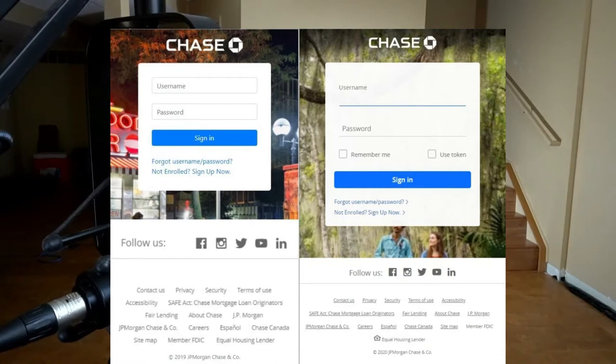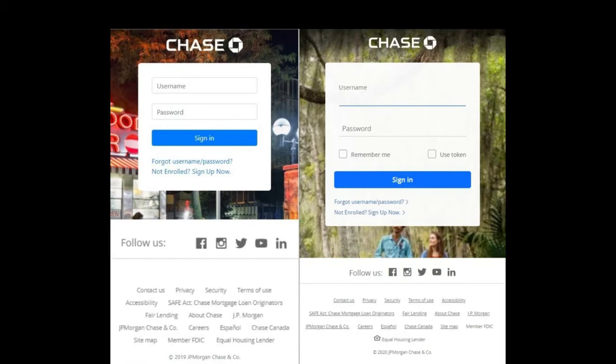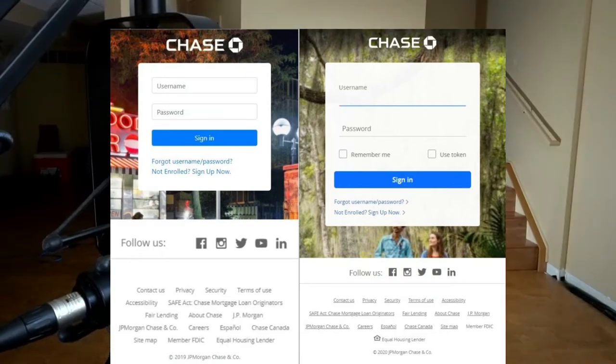Let me show you an example. Here we have two websites — can you tell which one is fake? They are pretty much the same, because it is possible to extract the CSS and HTML from any website these days, clone it, and tweak it at will. In this case, when you log in through the malicious website, you end up sending your credentials to the bad guys.